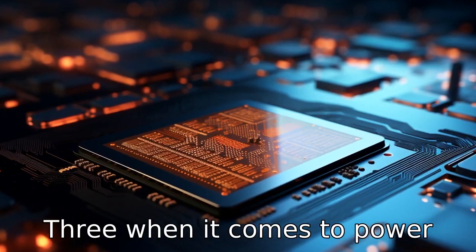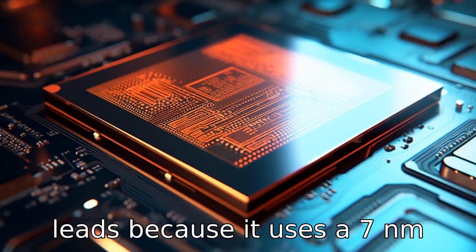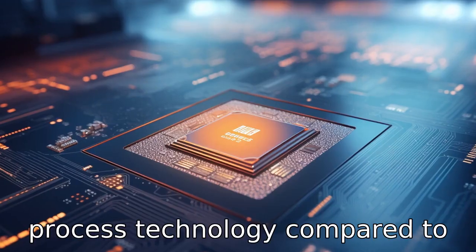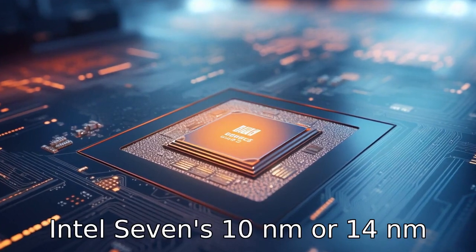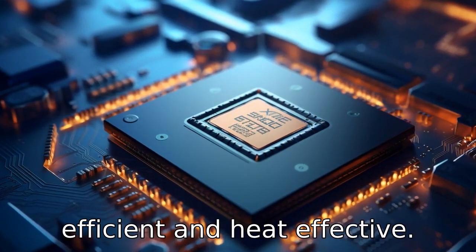Difference 3. When it comes to power efficiency, Ryzen 7 5700U leads because it uses a 7nm process technology compared to Intel i7's 10nm or 14nm process, making it more efficient and heat-effective.